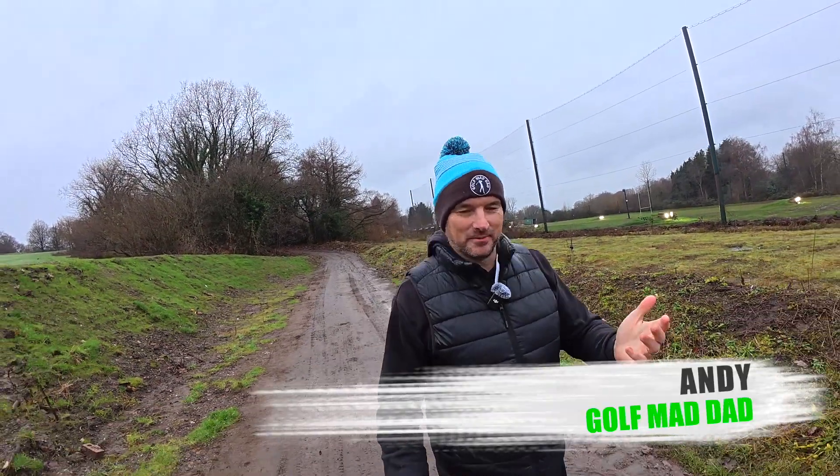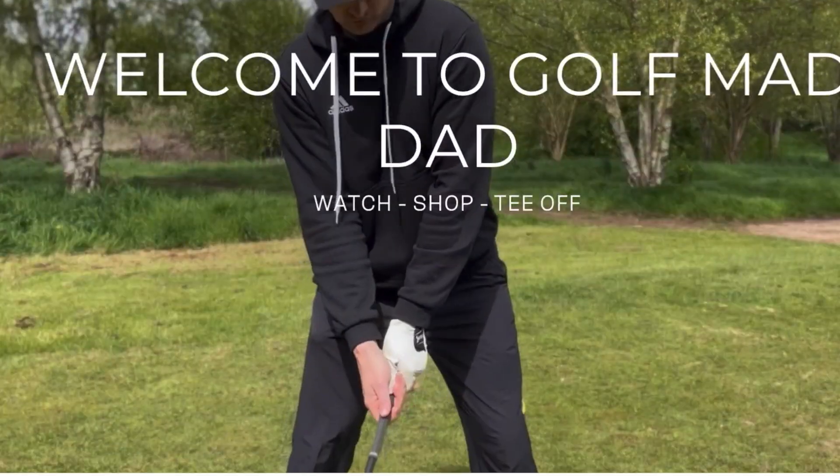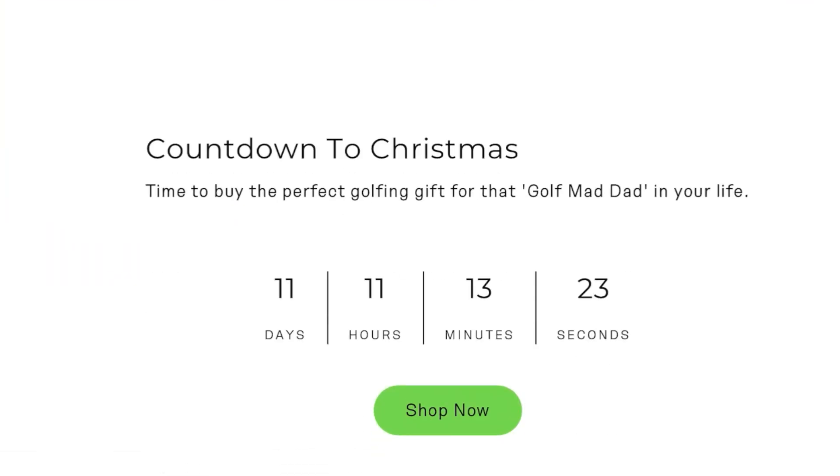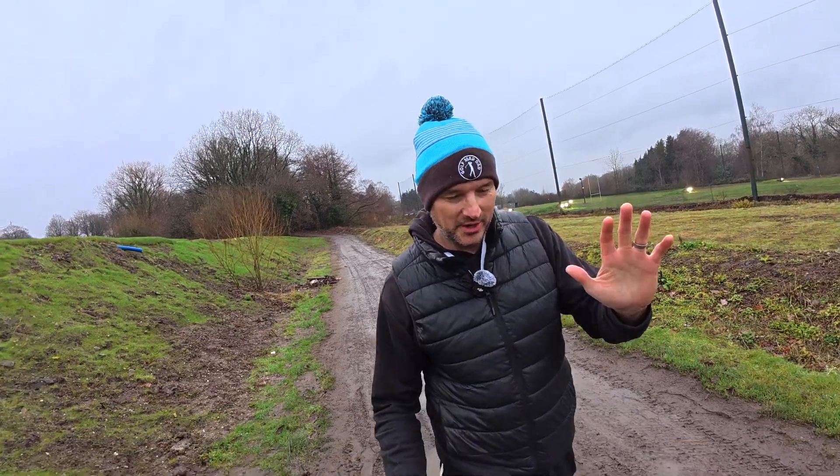Hi guys, hope you're okay. A little catch-up video today. If you're watching this as it comes out, there's just over a week until hopefully Santa makes his appearance. I know this time of year can definitely get a little bit stressful, so I hope you're all doing okay.